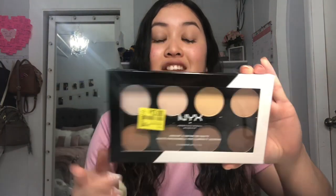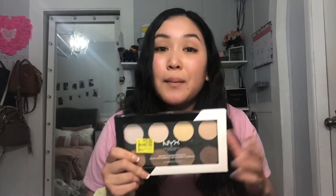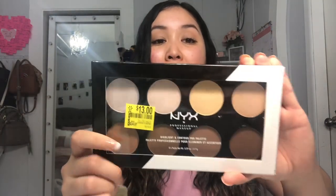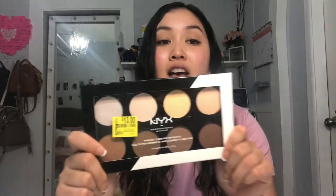I actually got one makeup item, and I found it in the clearance section. This is the NYX contour palette, which normally ranges from $20 to $22 — I saw the same one for $27 at Ulta and I've been eyeing it for so long, but I didn't want to pay full price. They had it on clearance for only $13 at my Walmart! They had three or four of them. I normally don't look in the makeup clearance section, but I'm so happy I did this time.